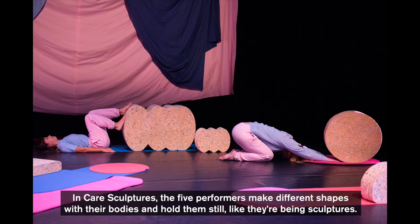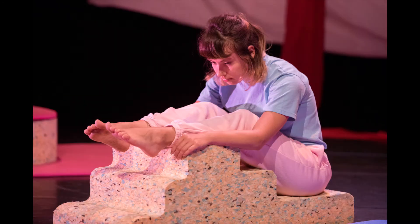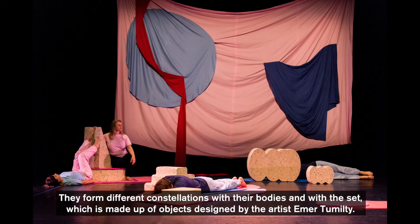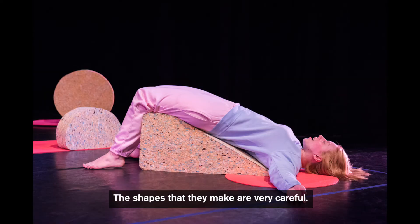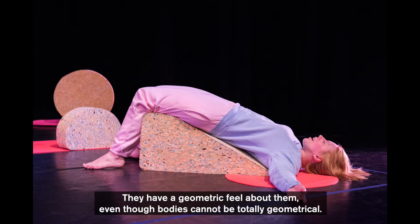In care sculptures, the five performers make different shapes with their bodies and hold them still like they're being sculptures. They form different constellations with their bodies and with the set, which is made up of objects designed by the artist Ima Tumulty. The shapes that they make are very careful. They have a geometric feel about them, even though bodies cannot be totally geometrical.